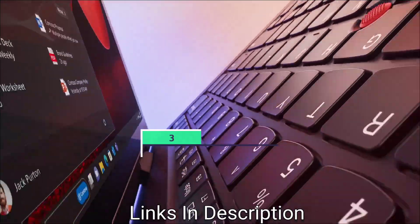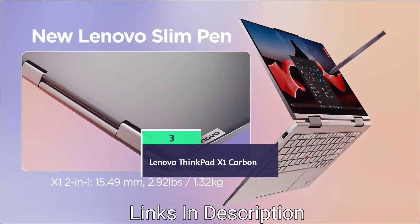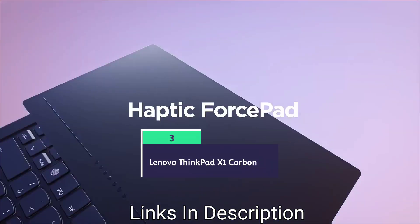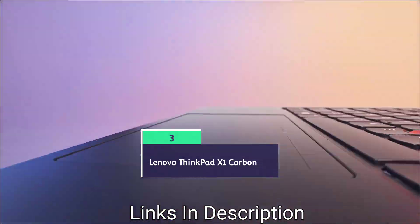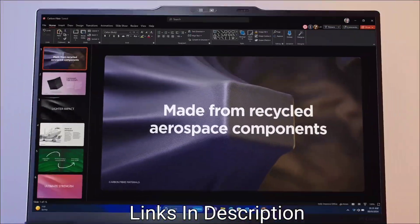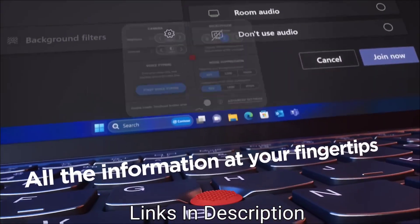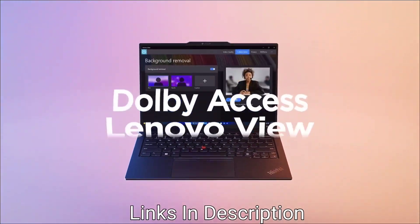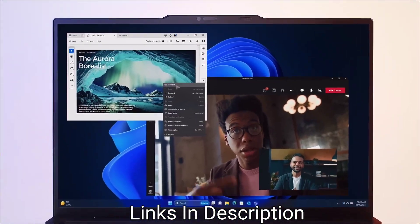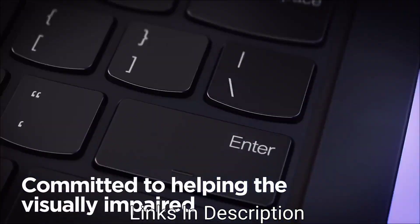Lenovo ThinkPad X1 Carbon Generation 12: The latest ThinkPad X1 Carbon presents a strong balance between light and powerful performance. It features the new Intel Core Ultra chips with an integrated NPU, GPU support for up to 64 GB of RAM, and remains the best for professionals who often travel but expect serious machine learning capabilities for prototyping and debugging models.